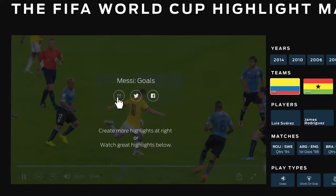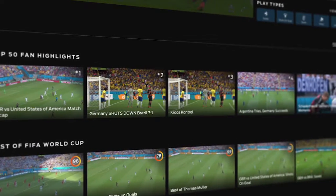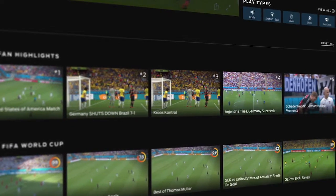That is the magic. But the coolest part is sharing your creativity with the world. Just click here to share on Twitter or Facebook, even email. At the bottom, you'll see the top 50 highlights created by you, the fans, along with a selection of the best highlights from FIFA World Cup history.